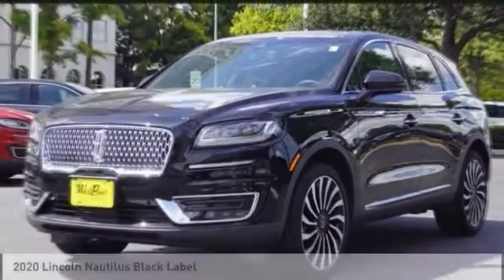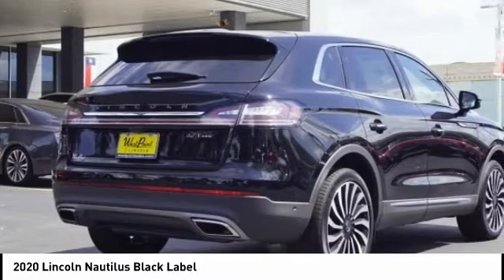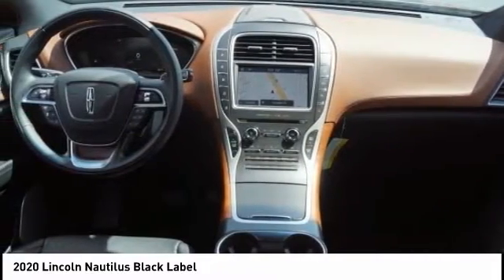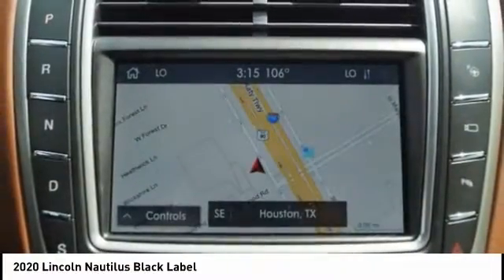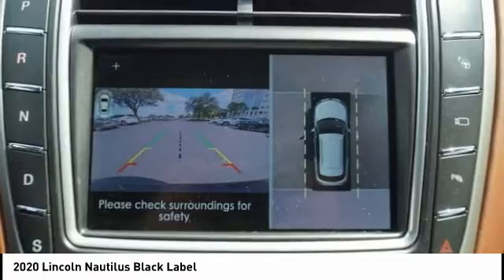The 2020 Lincoln Nautilus crossover provides you with all the functionality you need in a vehicle. Plenty of space, lots of safety and technology options, and a high-end interior feel makes this the perfect vehicle.